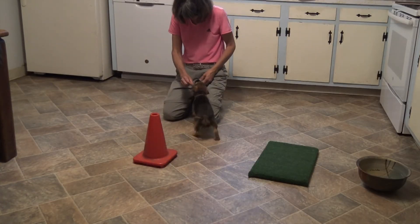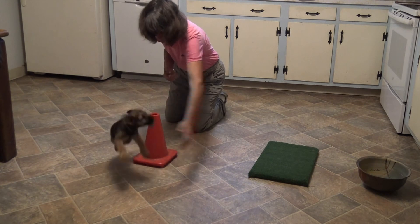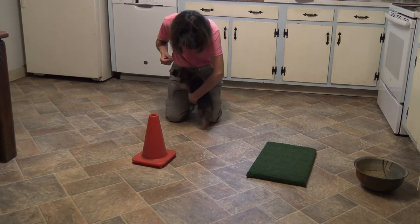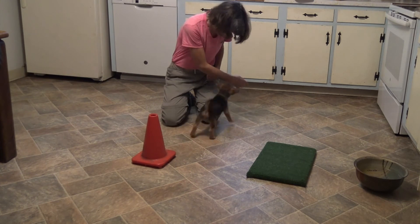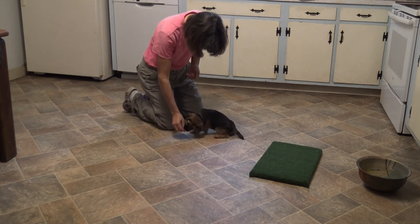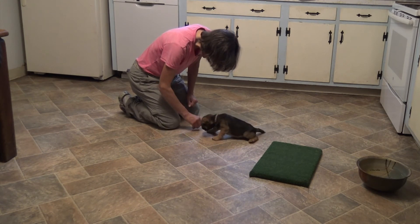Trying not to confuse you — I am now using a reward marker 'nice' not because I need two reward markers, but because his owner and I had agreed to use 'nice' not 'yes.' Fortunately I think they sound similarly enough that it's not going to be confusing for me to change with him at this early stage.